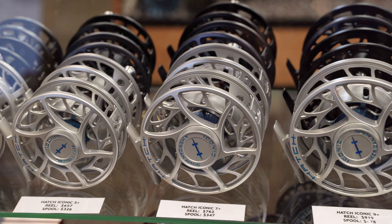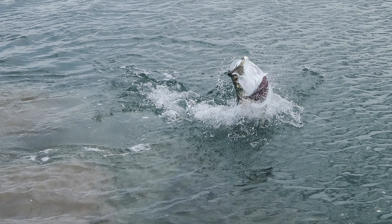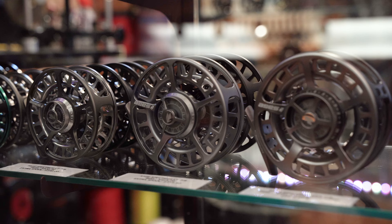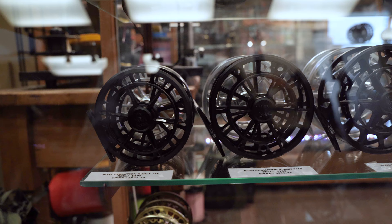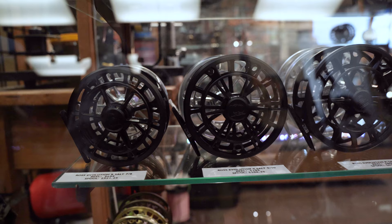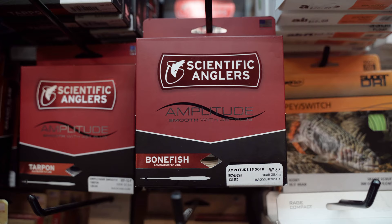Fully sealed drags on your reels are extremely important — that saltwater environment can be pretty erosive on gear. You want to keep things out of the drag system and make sure it's working properly so when you hook into a fish you have a good drag to help fight it. I had a Bauer RX5 on my 8-weight for bonefish, the Sage Spectrum LT on my 9-weight Sector for permit, and the Ross Evolution R Salt for tarpon on the 11-weights.